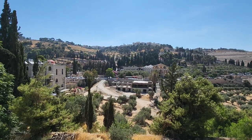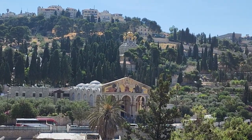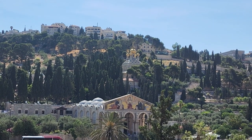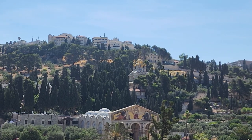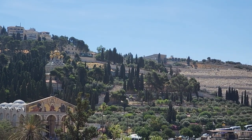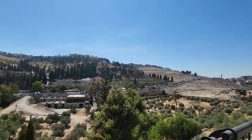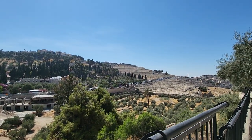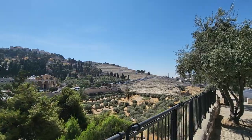Above it is a beautiful golden onion-domed church — that is the Mary Magdalene Church. Soon you'll see another chapel, but the trees are hiding it. We can see it from a different angle. That area with the white you see is the Jewish cemetery, with tombs from the time of King David until today.